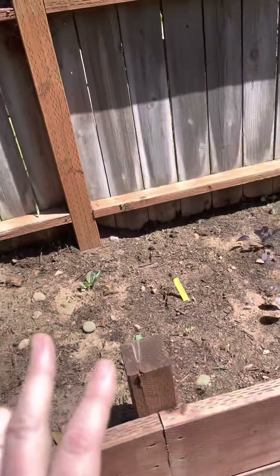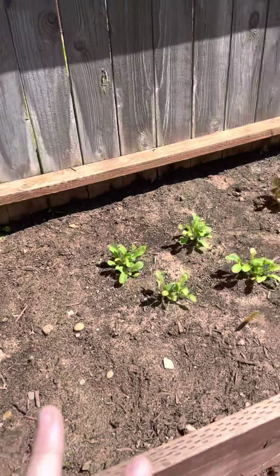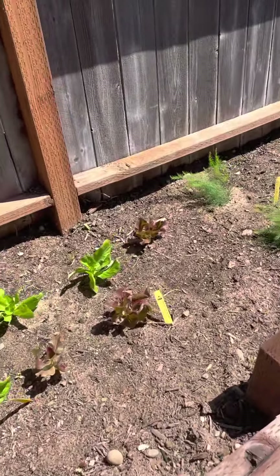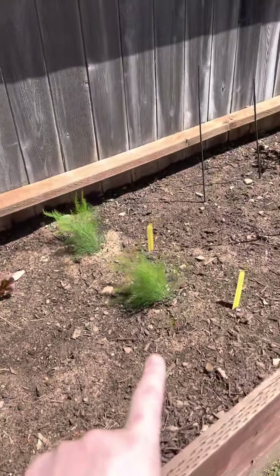Some of these have been starter plants and some have been seeds, so we're not seeing a lot of progress on the seeds yet. But you can see our lettuce is doing really well. And that's asparagus right there.